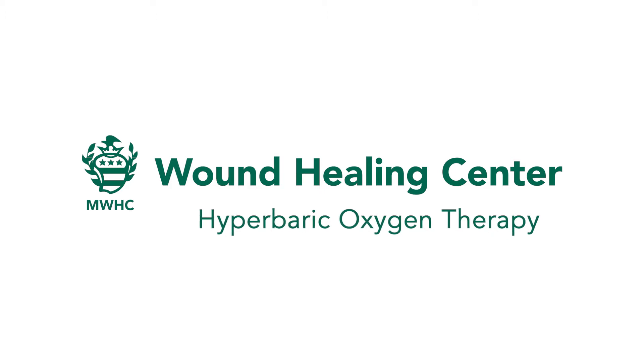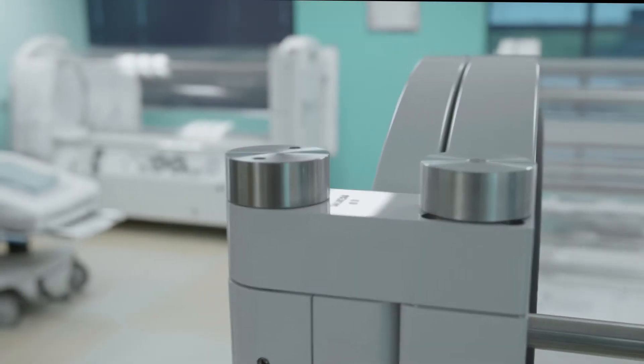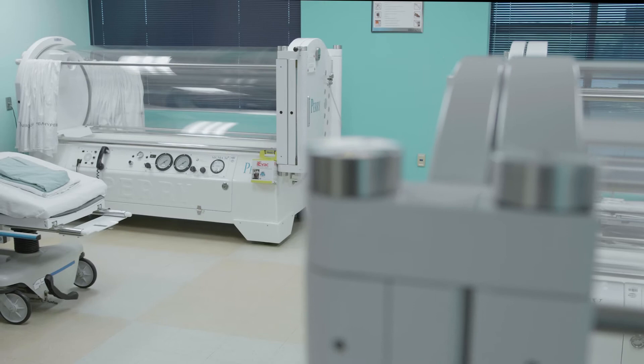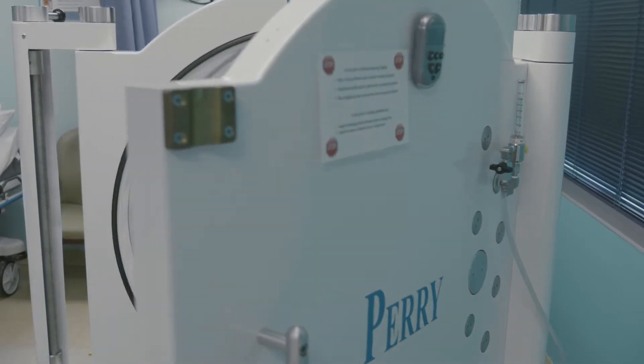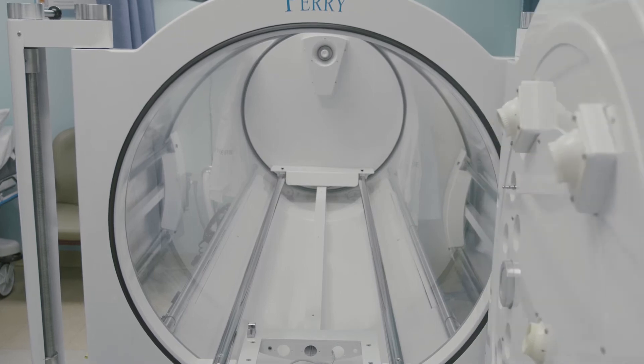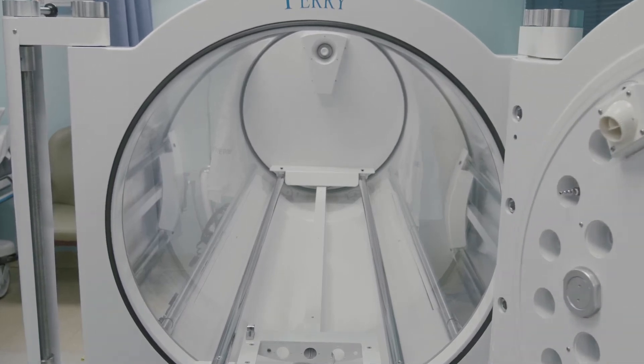When we're treating a wound, the idea is to cultivate as best you can an environment in the wound to promote tissue regrowth. Very often it's hard to get nutrients and oxygen to the wound, and therefore it can't heal. One way we can get around the oxygen deficit that can occur locally in a wound is through hyperbaric oxygen therapy.